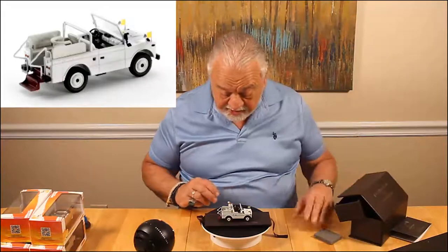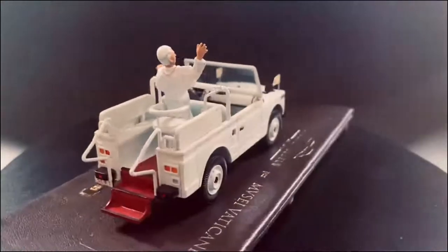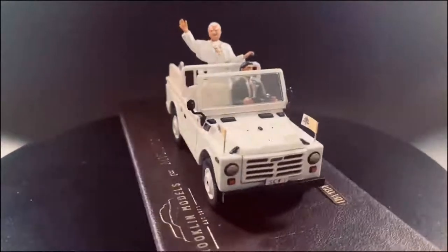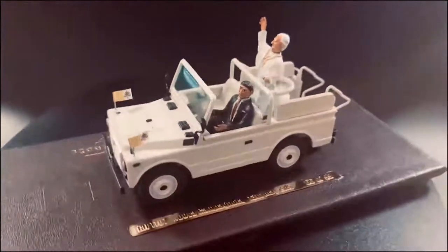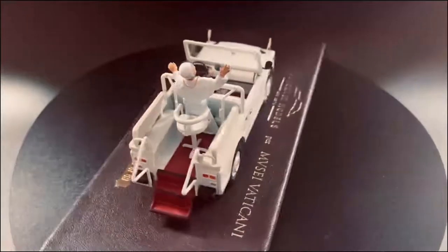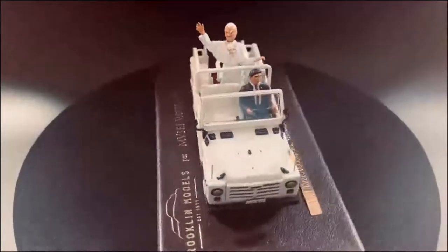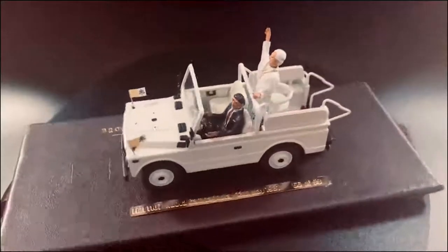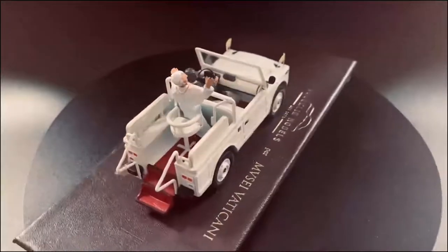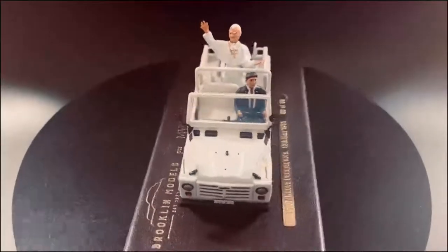The detail work on the Campagnola is really fantastic — Brooklyn does such a great job with this sort of thing. The Vatican flags are there, a lot of the hardware is picked out in black, the wheels are beautiful, the seat, the red carpeting, the dash — everything. But what makes this really unique are the two figurines. So many 1/43rd figurines are awkwardly painted, but this is exquisite in its detail. You can see the features of the Pope — it actually looks like him — the necklace he's wearing, and the driver is very well detailed. It looks very natural.